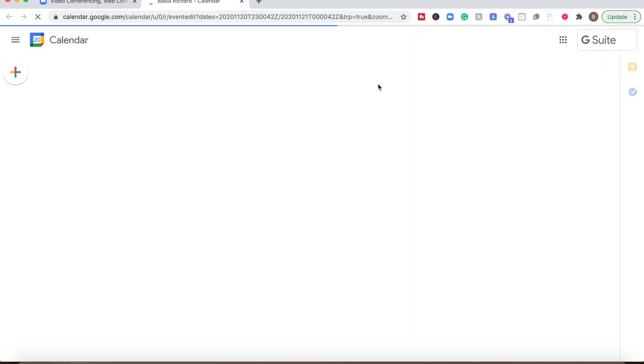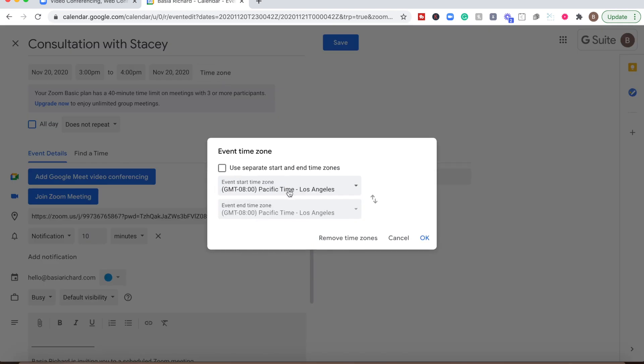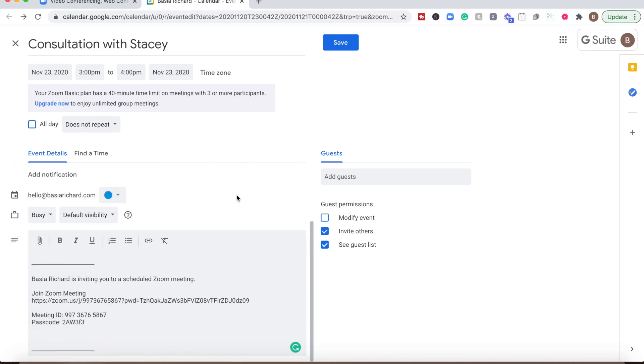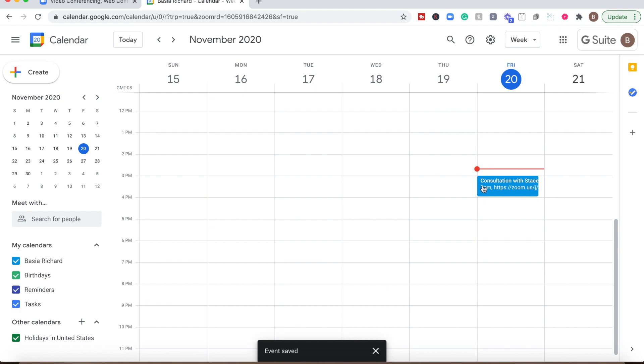Automatically it will open your calendar, which is great because all you have to do is name your meeting — let's say 'Consultation with Stacey.' Then you're going to change your time zone; I'm already in LA time. Then set your date and time for when you want to have your consultation. Let's say it's November, Monday from 3 PM to 4 PM. And all you have to do after that is save, and Zoom will automatically add this to your calendar.